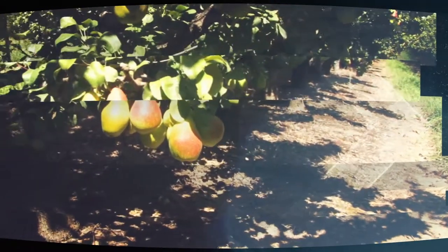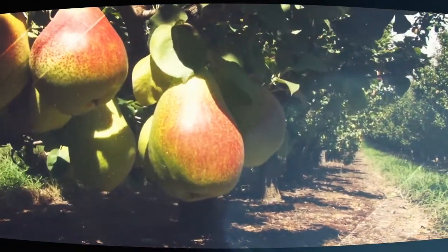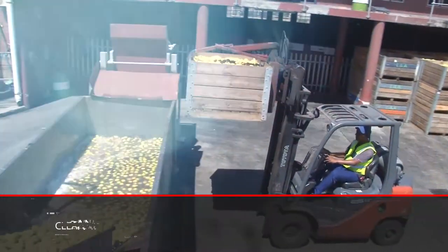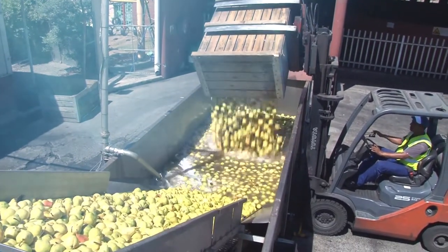Pears are harvested when they reach their perfect point of ripeness in the months of February and March in southern Africa. The fruit is packed into bins and transported to the canning factory by road immediately after being picked.